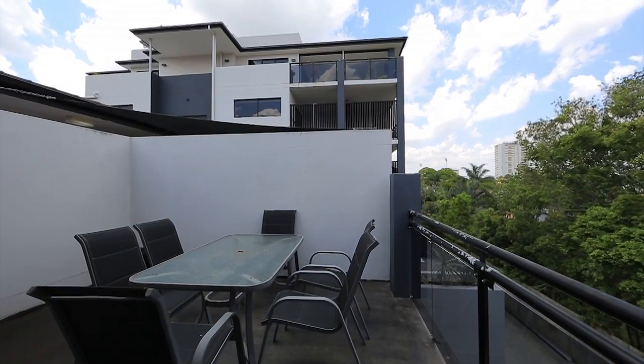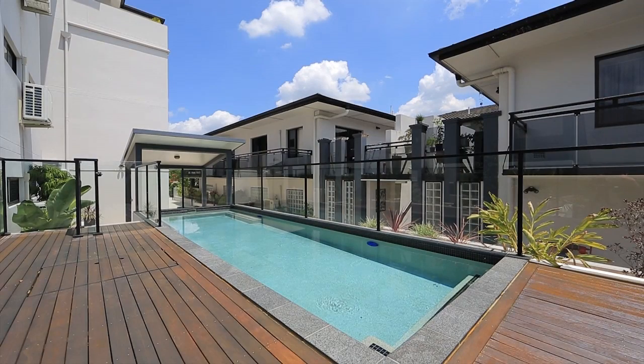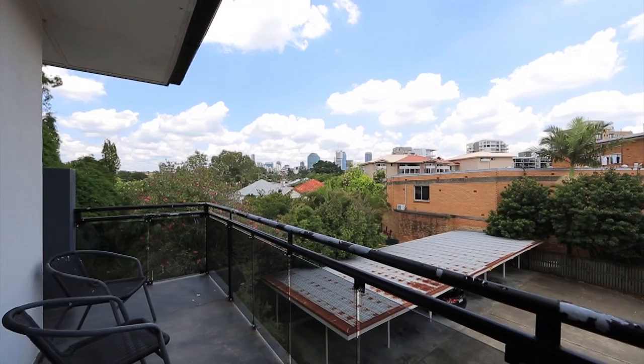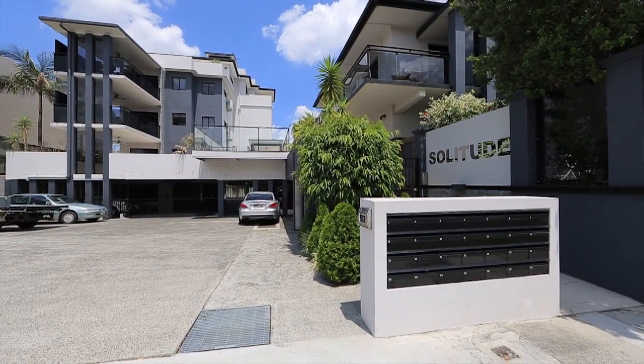Solitude Apartments offer secure parking and an on-site pool, ready to go for the investor, offering $460 per week fully furnished with low outgoings at just over $3,000 per annum.